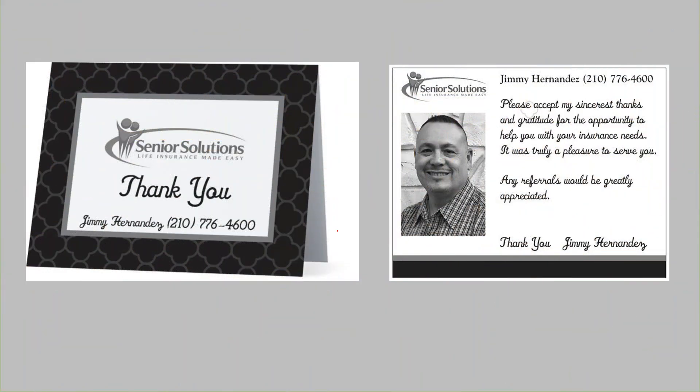I also recommend sending out thank-you cards. I use Vistaprint — you can get them there or call me and I can order them for you. It's roughly $60 per 100, and cheaper the more you order. You put your picture on there and the message says: 'Please accept my sincere thanks and gratitude for the opportunity to help you with your insurance needs. It was truly a pleasure to serve you. Any referrals would be greatly appreciated.'